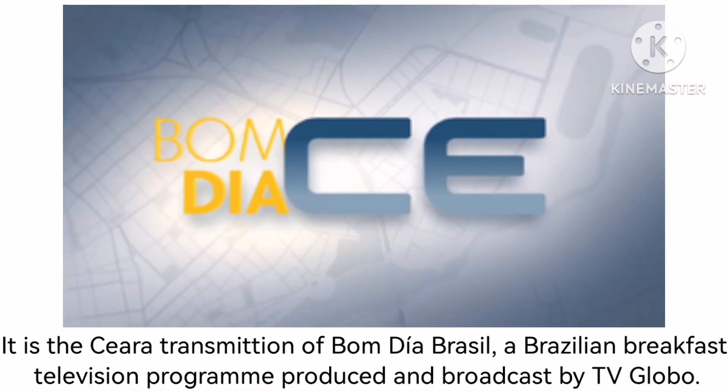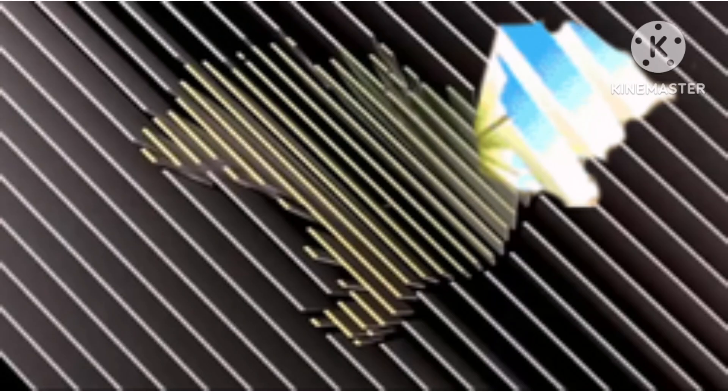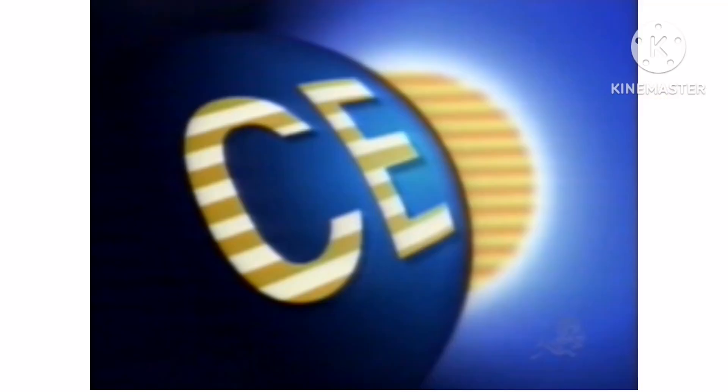Now let's talk about Bom Dia Serra. It is the Serra transmission of Bom Dia Brasil, a Brazilian breakfast television program produced and broadcast by TV Globo. 1983 to 1986 and 1986 to 1990, there is no logo. 1990 to 1995, there is a golden circle with five white lines inside it, and under it the words Bom Dia and Serra in golden text. 1995 to 1997, there is a white circle and under it the words Bom Dia and Serra in white 3D text. 1997 to 2001, there is a golden Brazil map with a blue 3D state of Serra on it. 2001 to 2011, there is a yellow circle with a blue circle on it, and inside there are yellow and dark yellow letters C and E.